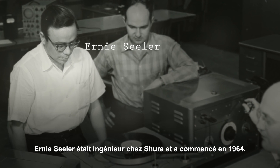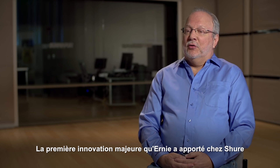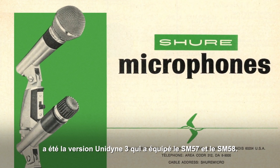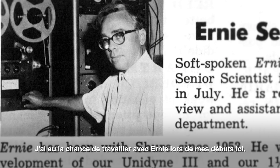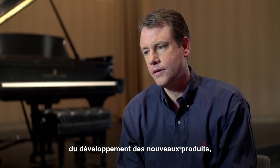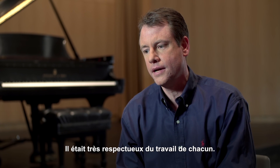Ernie Seeler was an engineer who started at Shure in 1954. Ben Bauer was his direct teacher, and Ernie's first major development for Shure was the Unidyne III, which became the SM57 and the SM58. I got an opportunity to work with Ernie when I first started at the company. In the times that I did hear Ernie talk about developments and future products, you just listened. He had a sense of total respect when he would walk down the hallway.